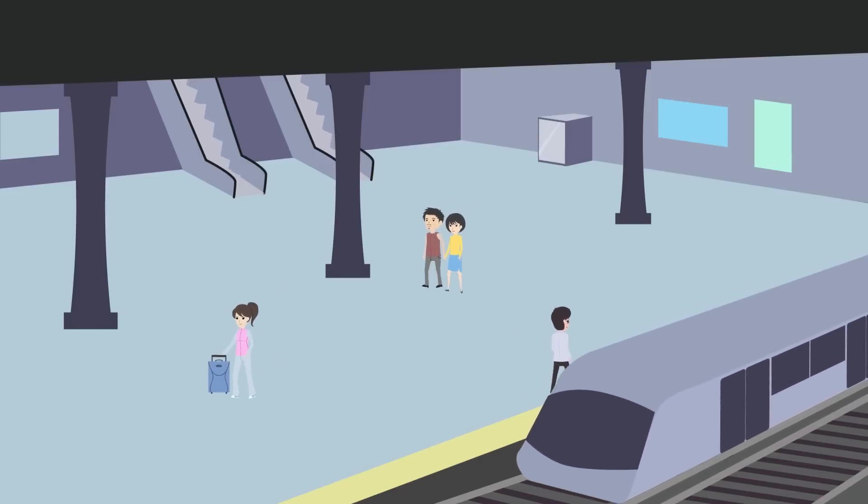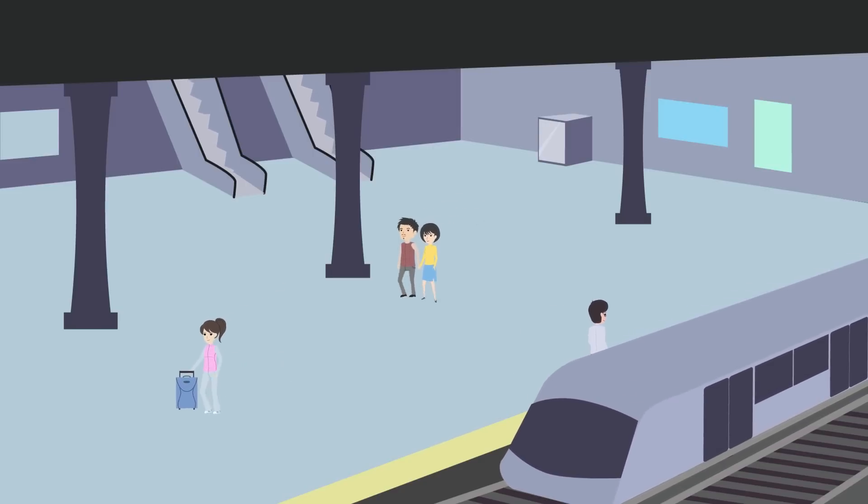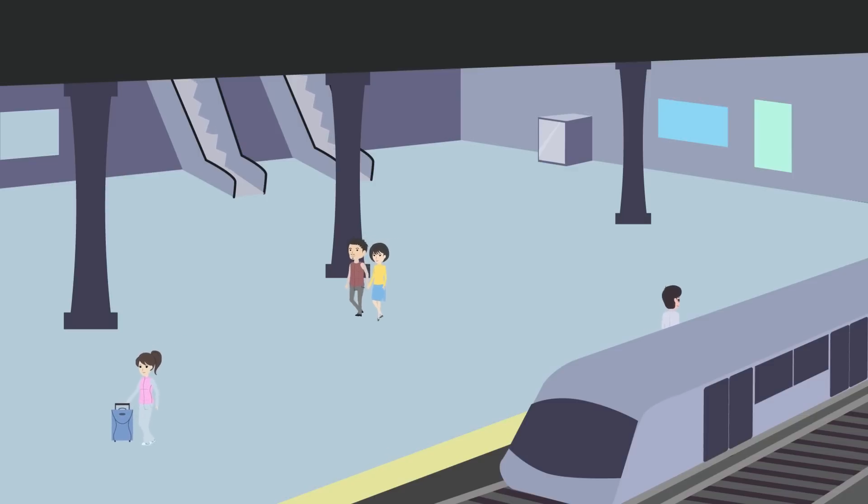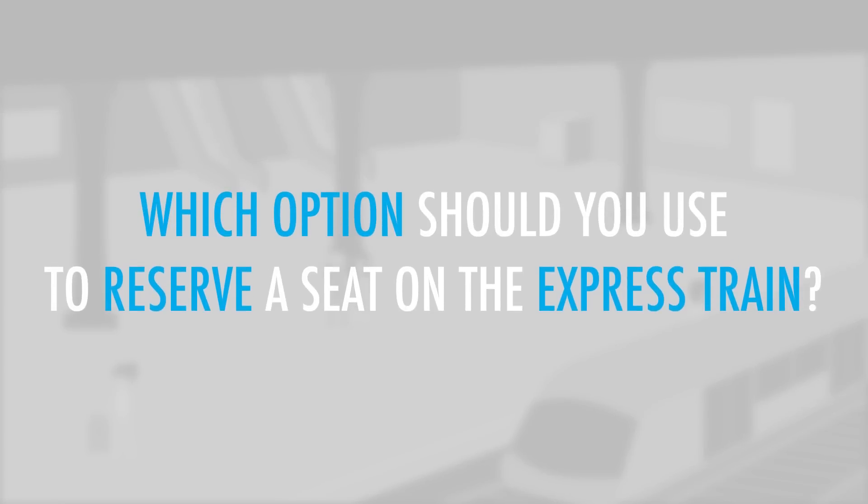You are at a train station where you're trying to reserve a seat on an express train using a ticket machine. A special notice is posted on the machine. Which option should you use to reserve a seat on the express train?